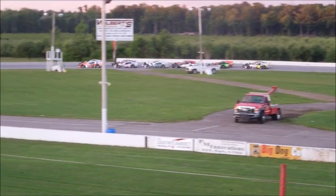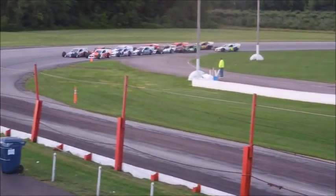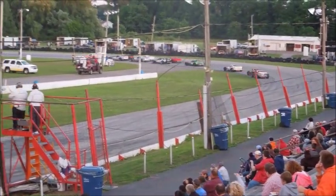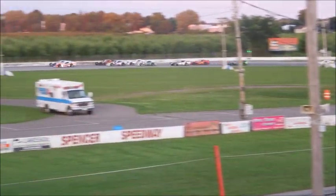Rusty now pulling up along the outside. Great weather on the outside part of the Speedway. Rusty with a good run coming off turn number two. Michigan double file down the band.